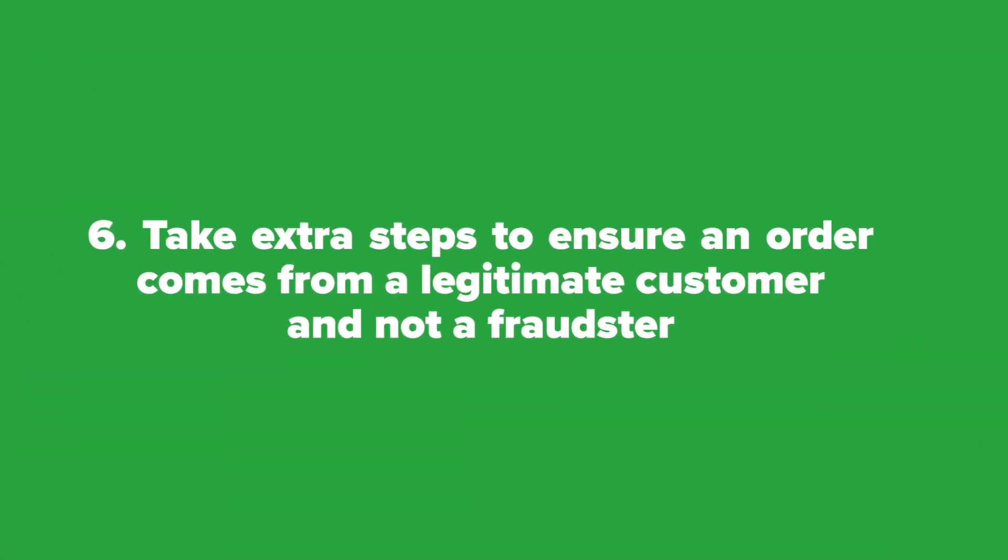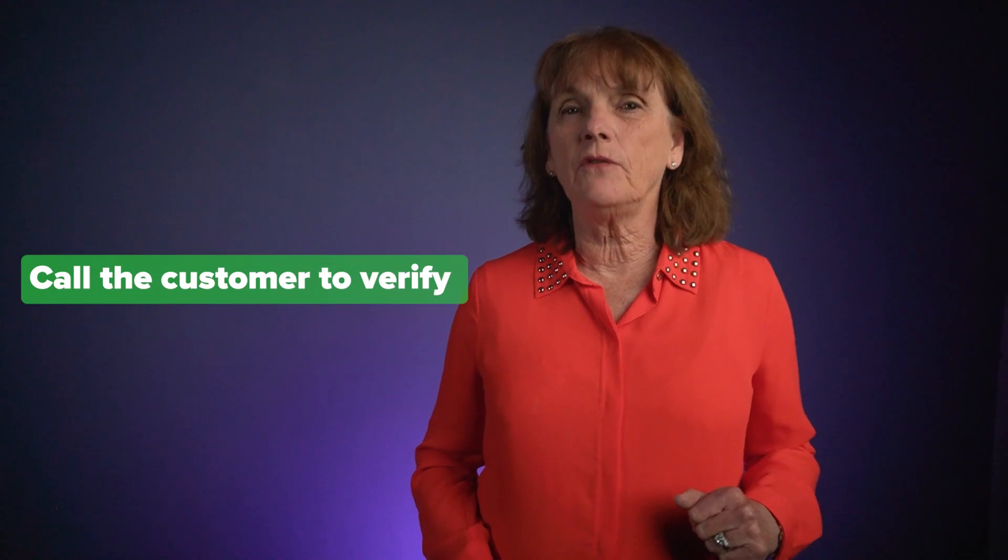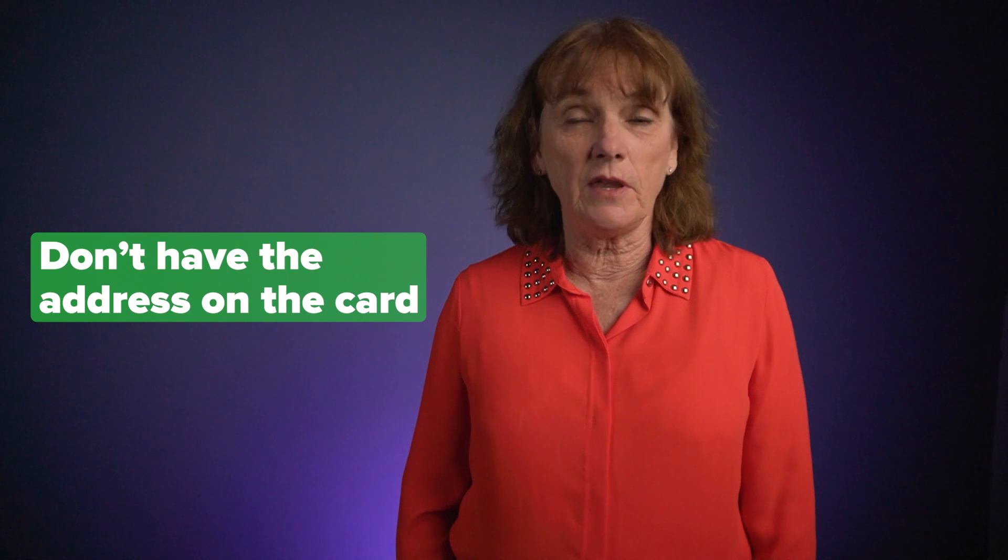Six: take extra steps to ensure an order comes from a legitimate customer and not a fraudster. Verify that the address on the credit card matches the shipping destination address. If not, call the customer to verify they have a legitimate reason for the mismatch before you ship — perhaps they simply moved. Fraudsters generally have a card number but don't have the address on the card. Be wary if someone is shipping to a storage unit or a different address than their home.